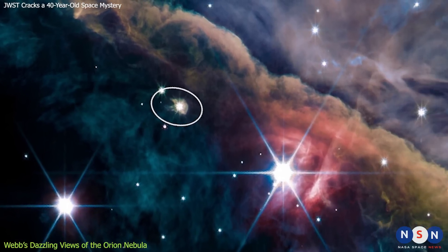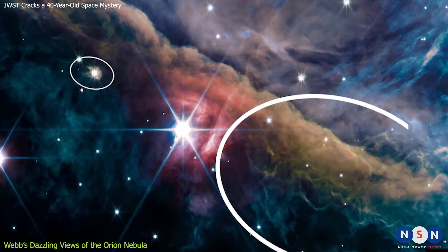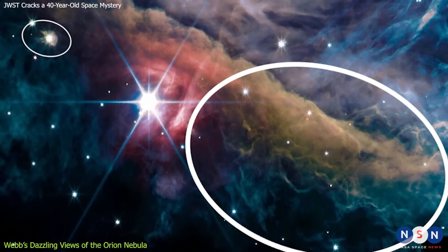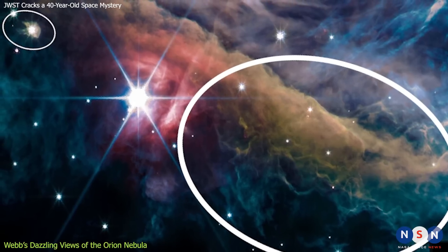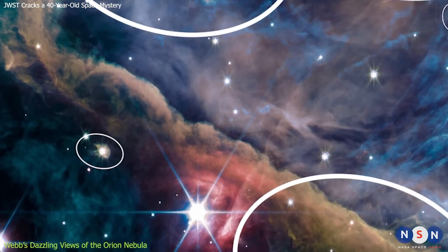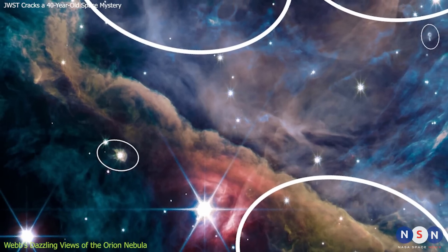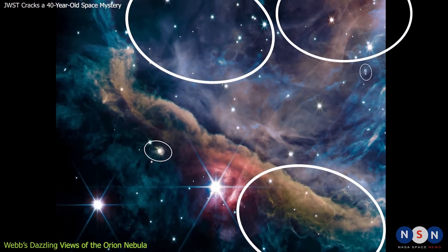Webb's image also reveals the complex structure and dynamics of the nebula. We can see filaments, pillars, bubbles, jets, and shocks, all sculpted by the winds and radiation from the stars. We can also see how different regions have different temperatures, densities, and compositions — and most importantly, how the nebula is changing over time, as new stars are born and old ones die.